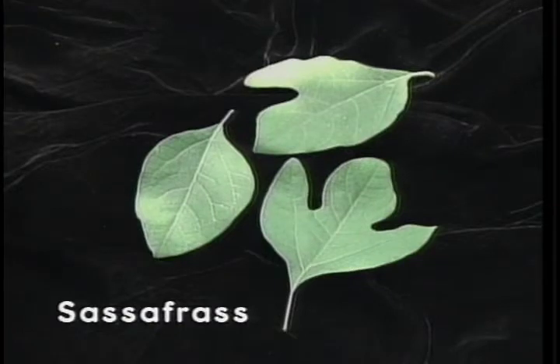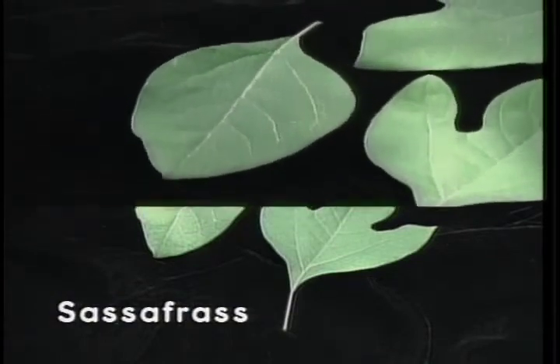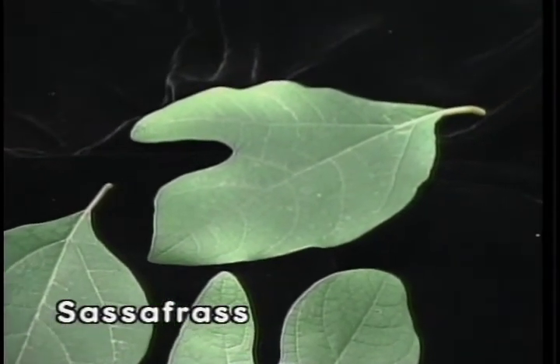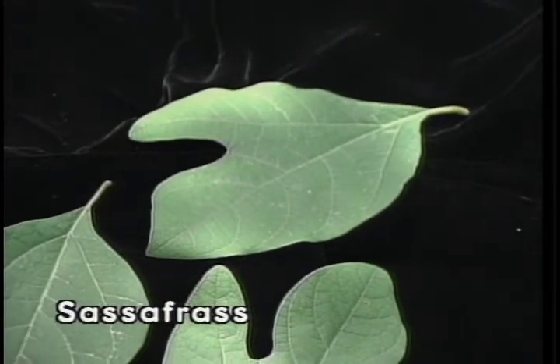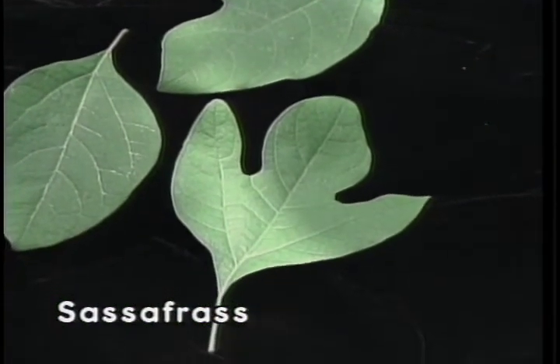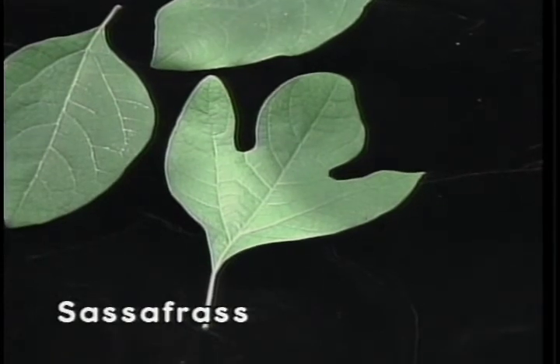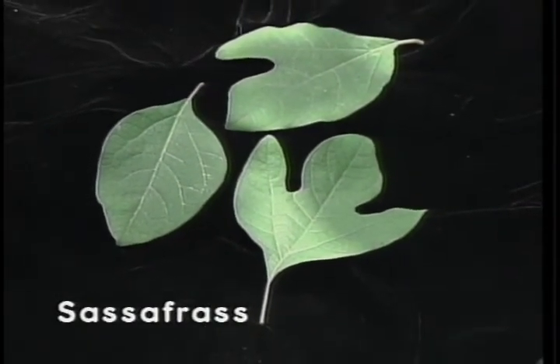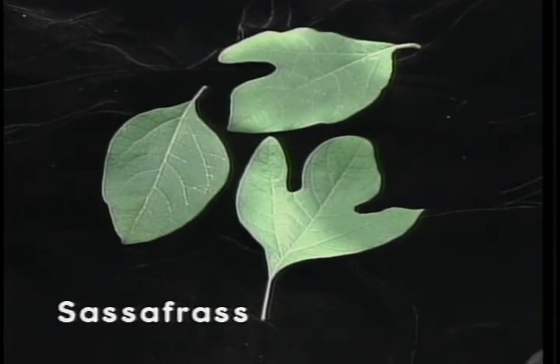Sassafras is a tree enjoyed by all learning tree identification because of its unique leaf shapes. The leaf arrangement is alternating, with all leaves approximately five inches in size. There are three leaf shapes on any one sassafras tree: a simple unlobed leaf, a two-lobed leaf, and a three-lobed leaf — most people use the term 'mitten-shaped' when referring to the three leaf shapes of sassafras. All leaves of the sassafras have entire leaf margins.